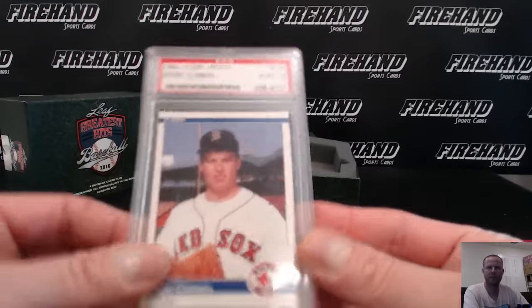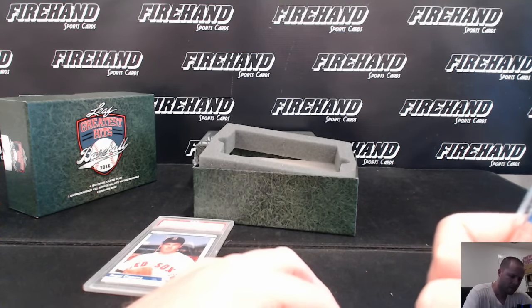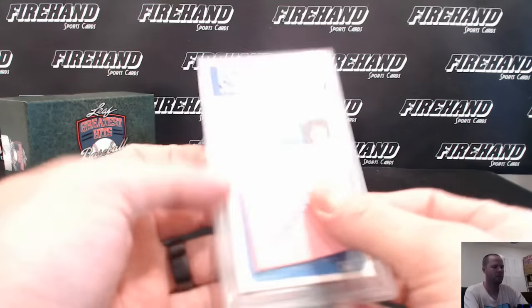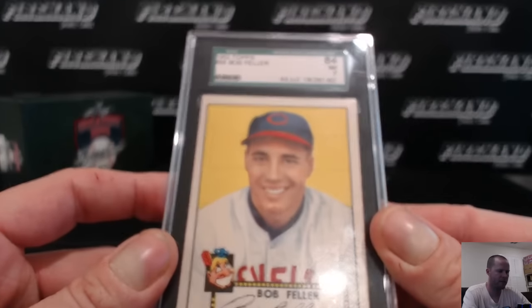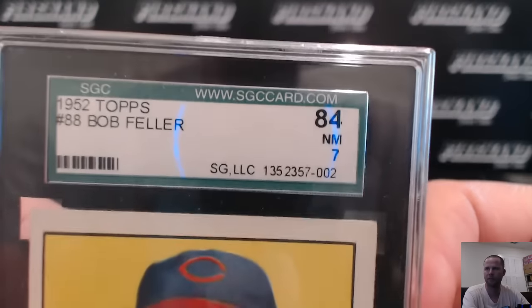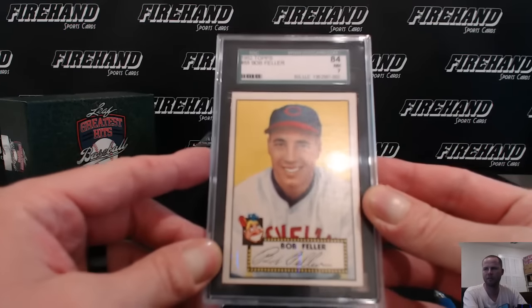Boston Red Sox — Needamus. Next up, this is nice: 1952 Topps Bob Feller, and a Near Mint 7. Look at that — for a '52, solid grade. Cleveland Indians. That is Audi Tech with the Indians and Marlins combo.